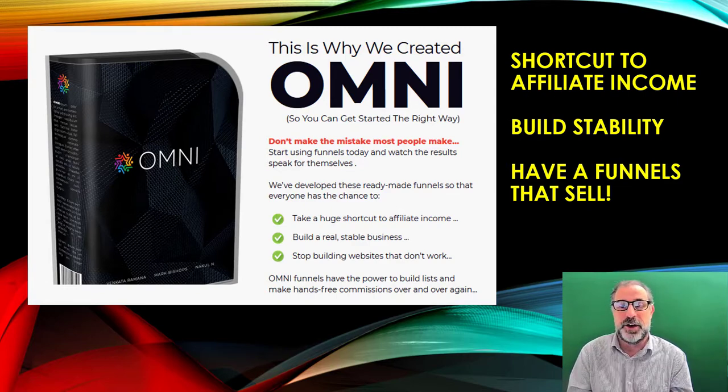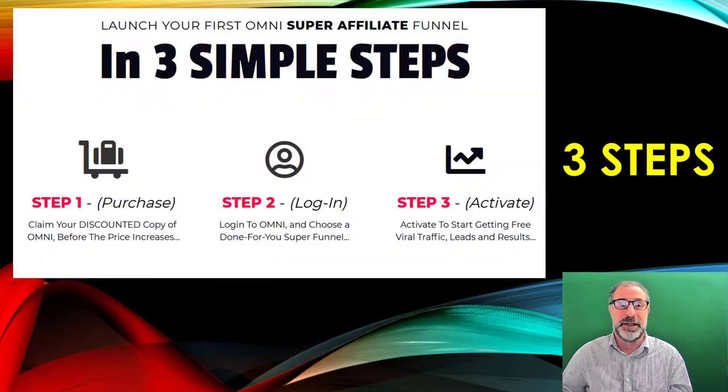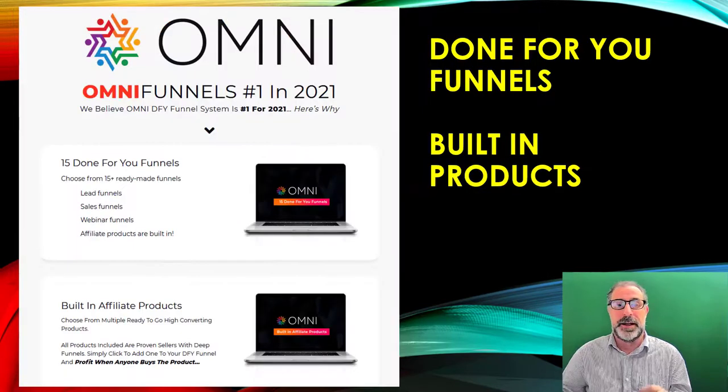It's a shortcut to affiliate income that can build you stability online, which is what you need when you have an online business. The funnels actually sell because the products already in there sell really well online. Stop building websites that don't work — all you need is Omni. It will solve the missing piece of the puzzle. You don't have to build everything from scratch, search for products, or figure out how to get traffic. It's three simple steps: purchase, login, and activate the traffic so you can get viral traffic, leads, and results.